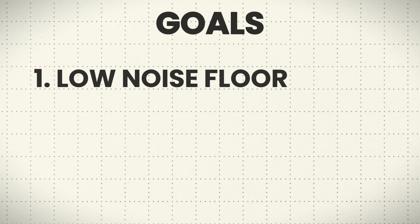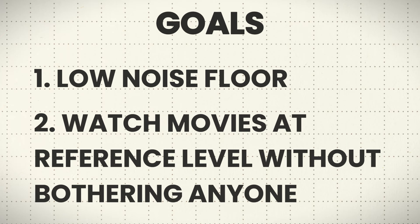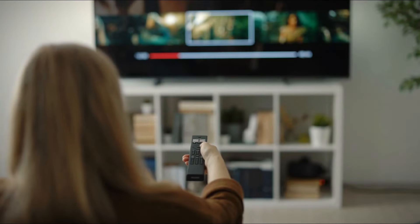My goal was a very low noise floor and the ability to watch movies at reference levels without bothering anybody — and that has absolutely been achieved. My kids can sleep downstairs, my wife can watch TV or read a book without being woken up. She can work in the office; I do have to turn it down somewhat, primarily because bass vibrations still transfer through and shake that room, which she doesn't like. Though I have to say, when you go in there, it's pretty faint — she's just noise sensitive.